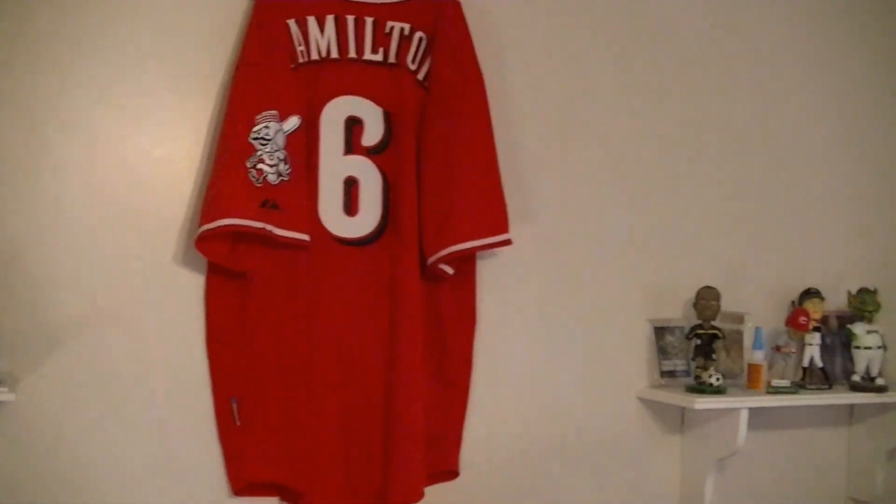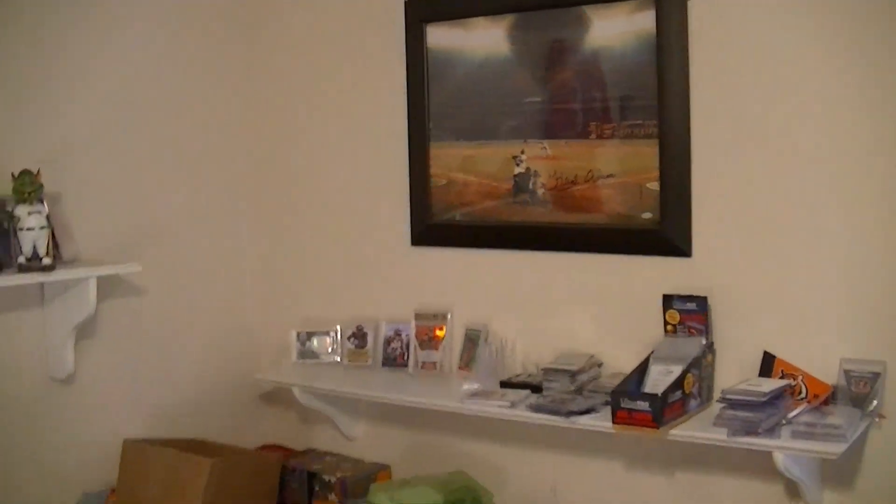Hello everybody, it's Emilio C. back again. In today's vlog, I want to talk about getting organized. That's one of my New Year's resolutions.